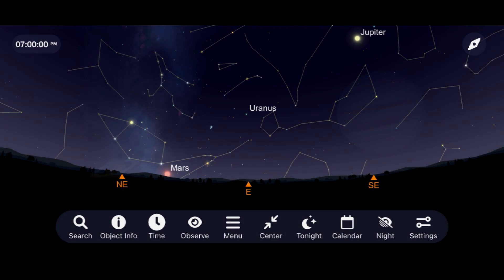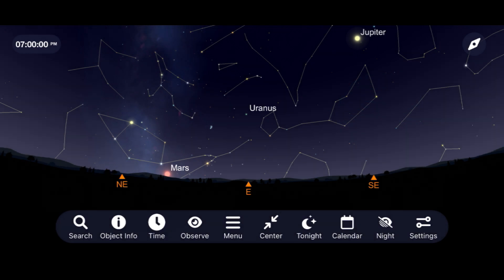And while you're out looking at Jupiter and Saturn, be sure to check out Uranus as it makes its close approach to Earth with opposition on November 9th.